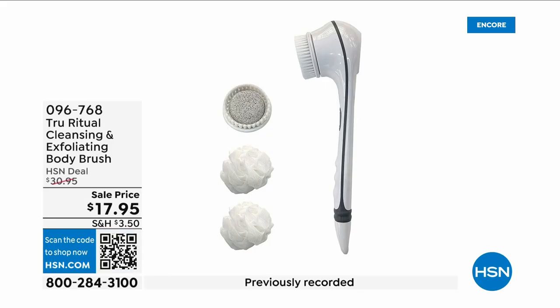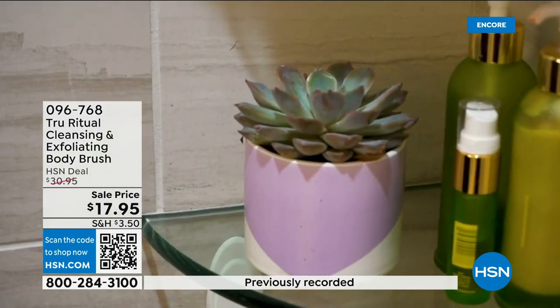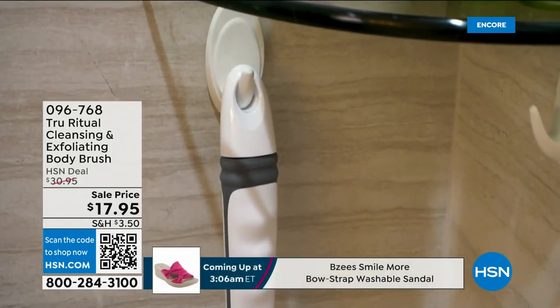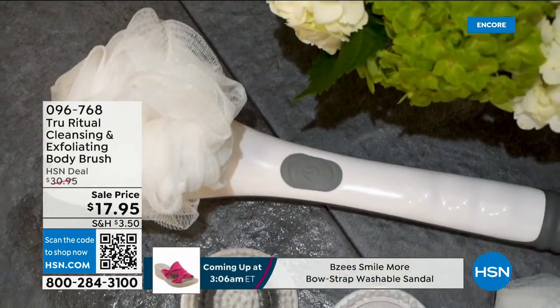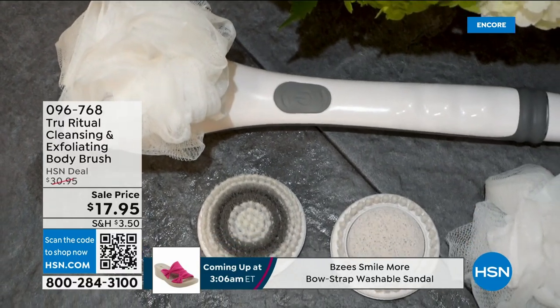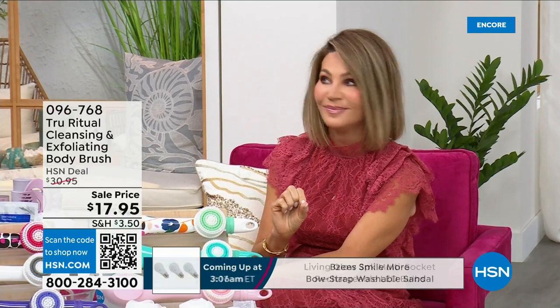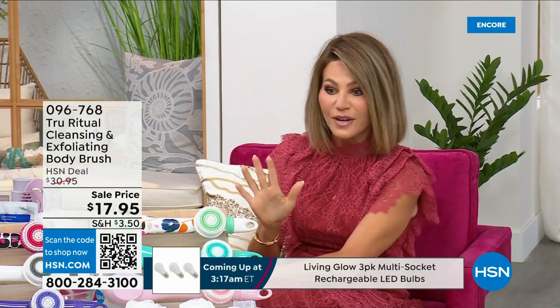They're the number one shower cleansing systems — this is a cleanser and exfoliator and the body brush, and you get it all. You're not choosing between them; you just have to choose your color. Everything tonight is on five interest-free credit card payments, so you get this today for three dollars and 59 cents. It's not only the cleansing unit — you get all the brush head attachments with it. It's battery operated, it's simple.